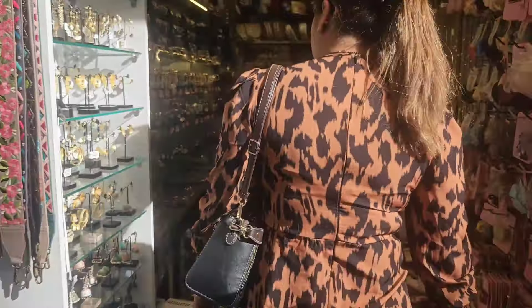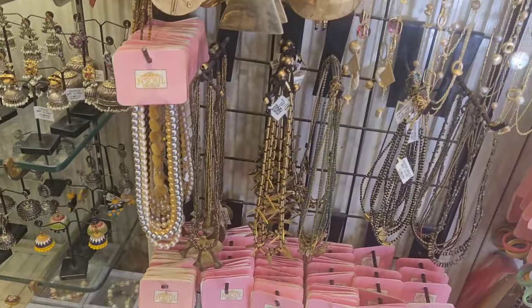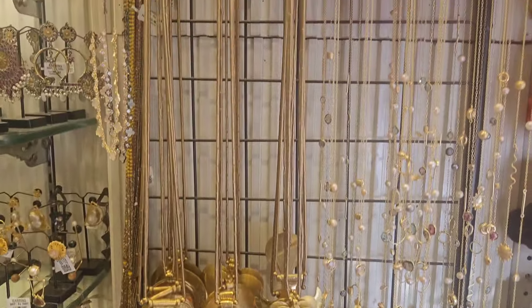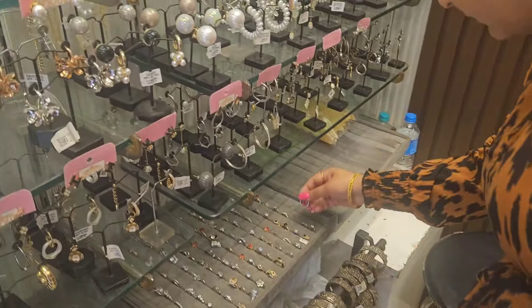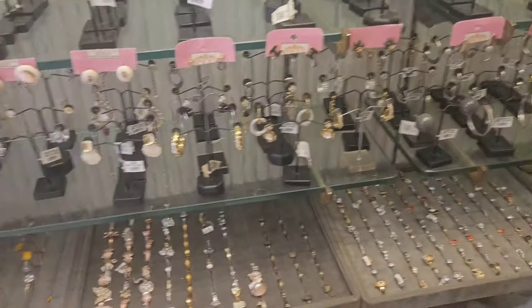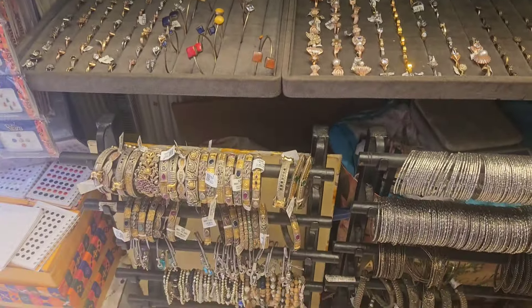I am now entering a shop where you can get traditional jewelry as well as junk jewelry. There are plenty of options to choose from, but the prices are really very high so you have to bargain rigorously. Most of these jewelleries are anti-tarnish, so you can wear them without any fear. I like rings and bracelets a lot, and the starting price here starts from rupees 200.